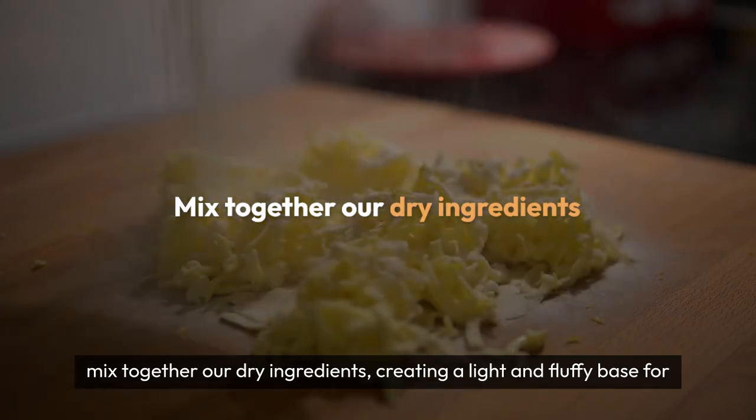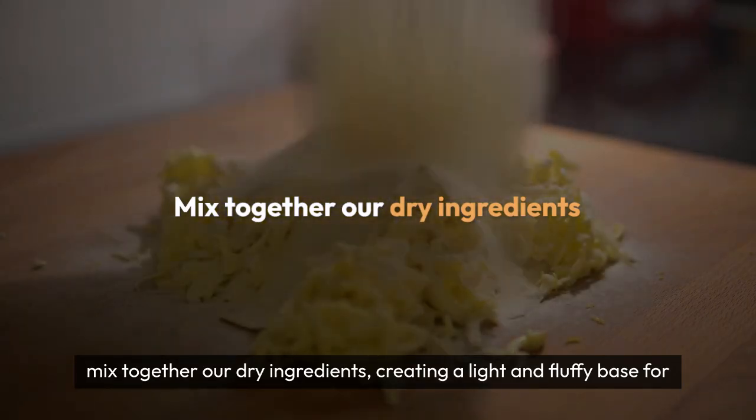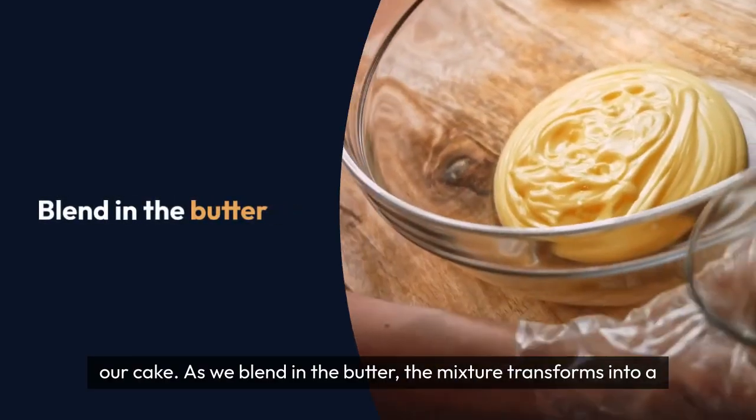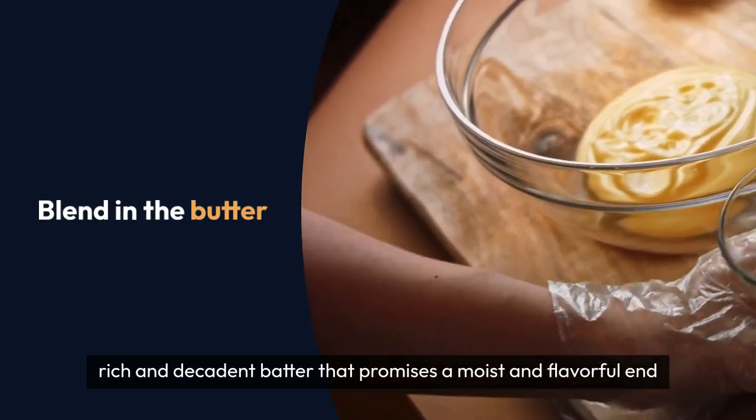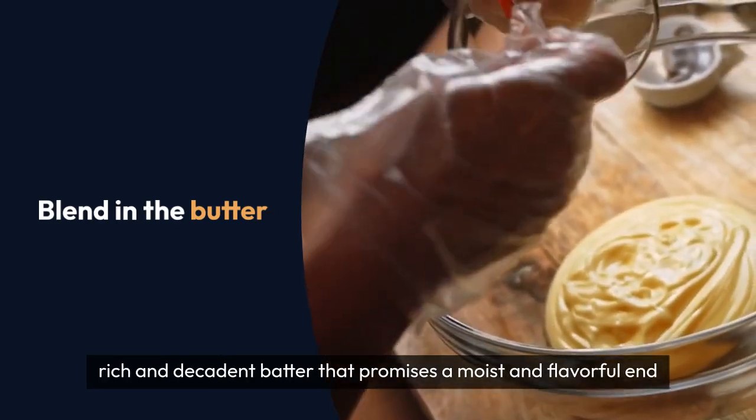Next, we mix together our dry ingredients, creating a light and fluffy base for our cake. As we blend in the butter, the mixture transforms into a rich and decadent batter that promises a moist and flavorful end result.